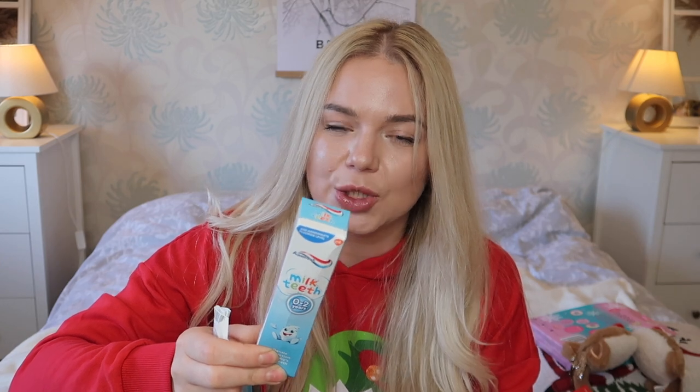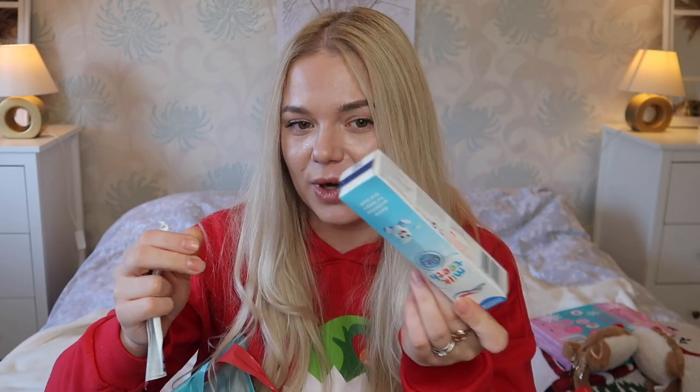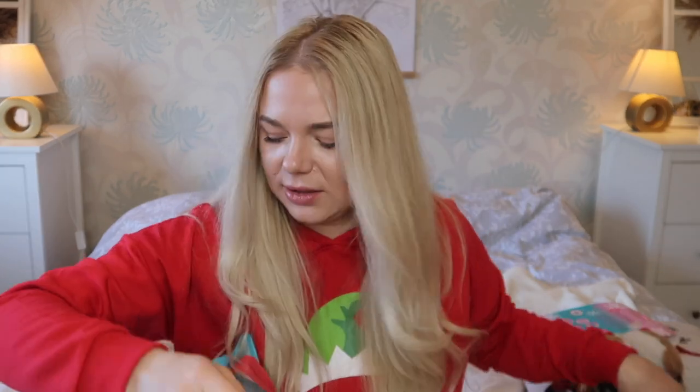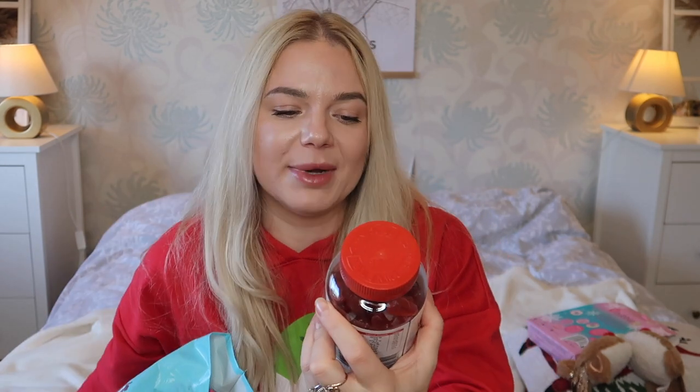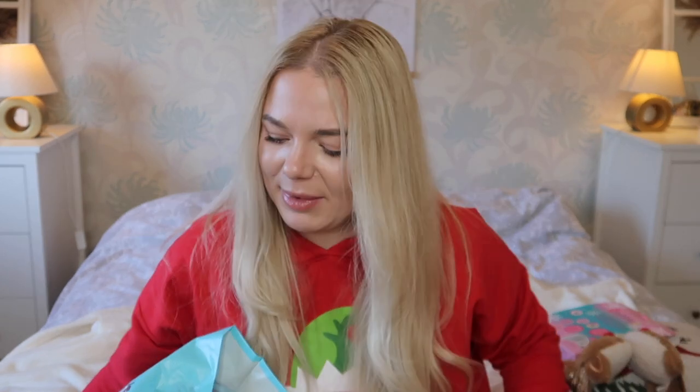I also got milk teeth toothpaste for the girls. I know it says zero to two years but mine are two and four — it's the only toothpaste they like because it's not too minty, it's more mild. Then I got vitamins — a pack of kids' multivitamin gummies, I think £4.99. It's a giant pack. They have one each before bed as part of our bedtime routine. Sometimes I have one too — it actually tastes nice!